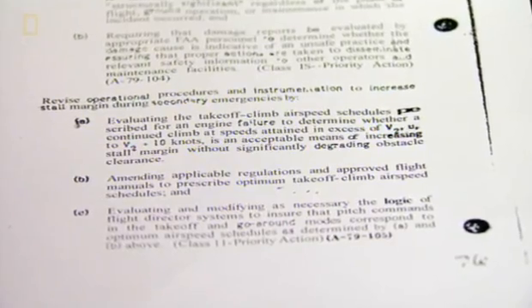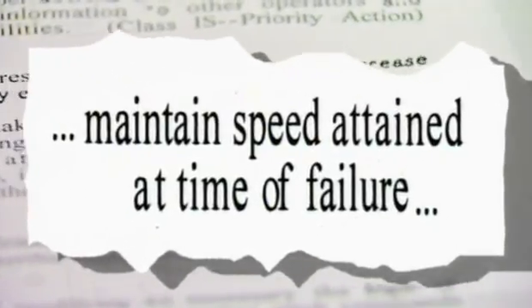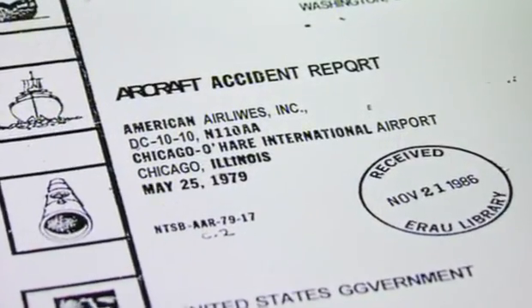The safety board also recommends that airlines change their flight manuals so pilots know not to ever reduce speed in such a scenario. In the case of Flight 191, neither American Airlines nor McDonnell Douglas ever admitted any fault in this accident.